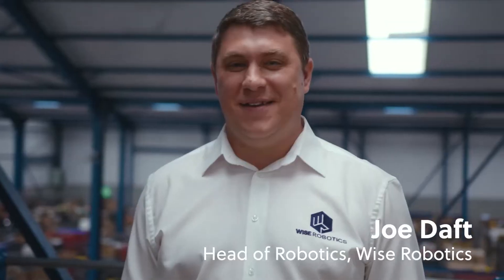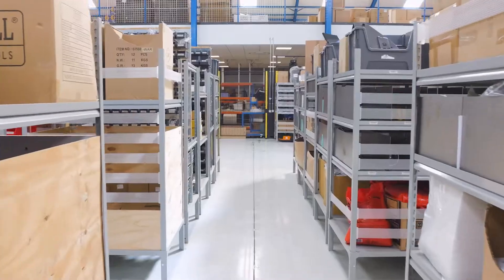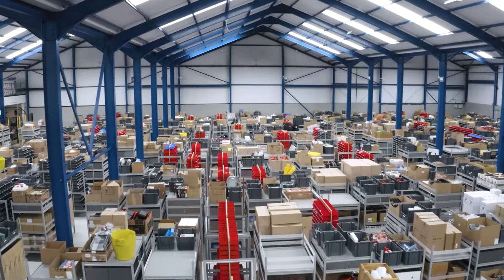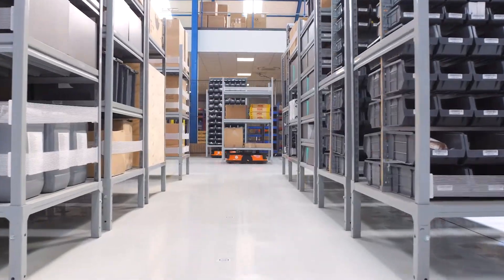The good-to-person solution system here is designed to reduce walking through the warehouse, to allow staff to fulfil orders a lot smoother and quicker than they would traditionally in a manual warehouse. We're currently storing 30,000 SKUs, 50,000 bins, 650 racks and 40 robots.